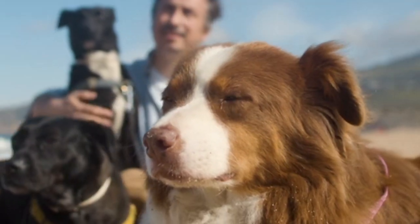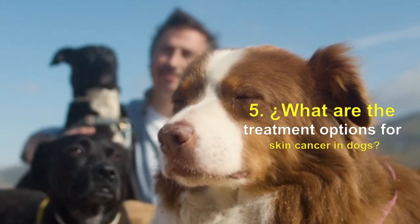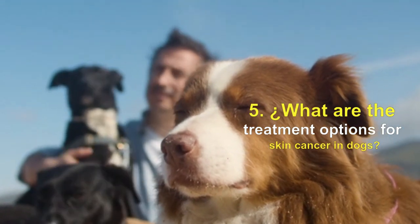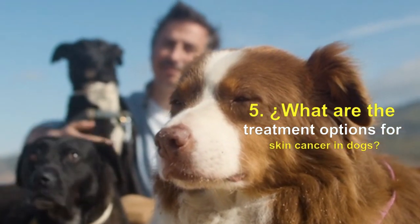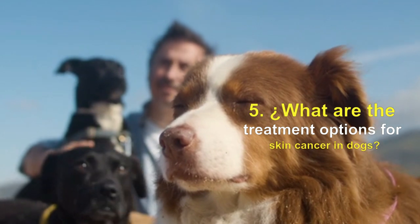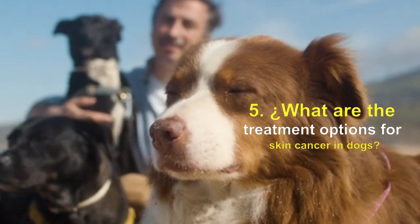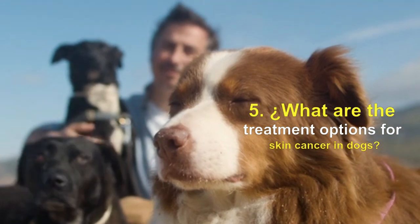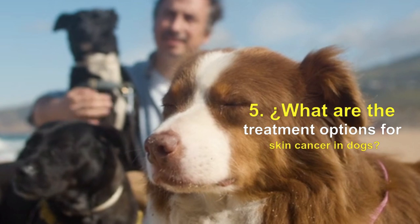What are the treatment options for skin cancer in dogs? The prognosis will depend on the unique circumstances of your dog. After evaluating your dog and performing diagnostic tests, your vet will determine the appropriate treatment based on the type of tumor and its location. Depending on how much the cancer has progressed, surgery, chemotherapy, radiation therapy, and other types of therapies or medications may be options.